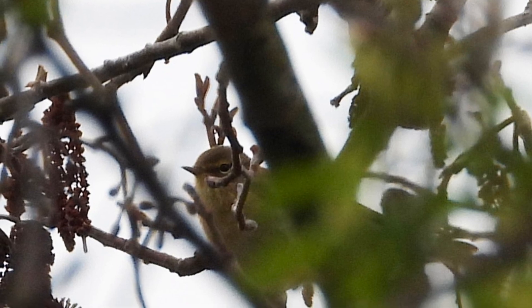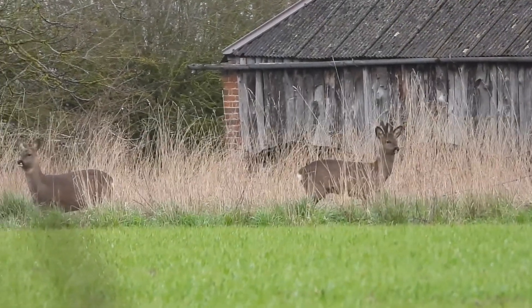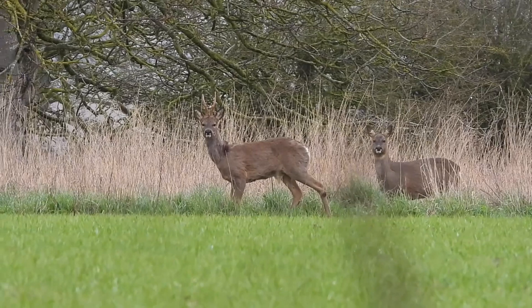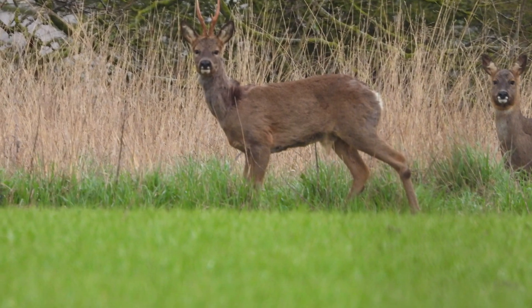We've just left here now and we're in the process of driving over to St Bennet's, and spotted these deer looking magnificent in the field. They soon ran off — far too scary for them.